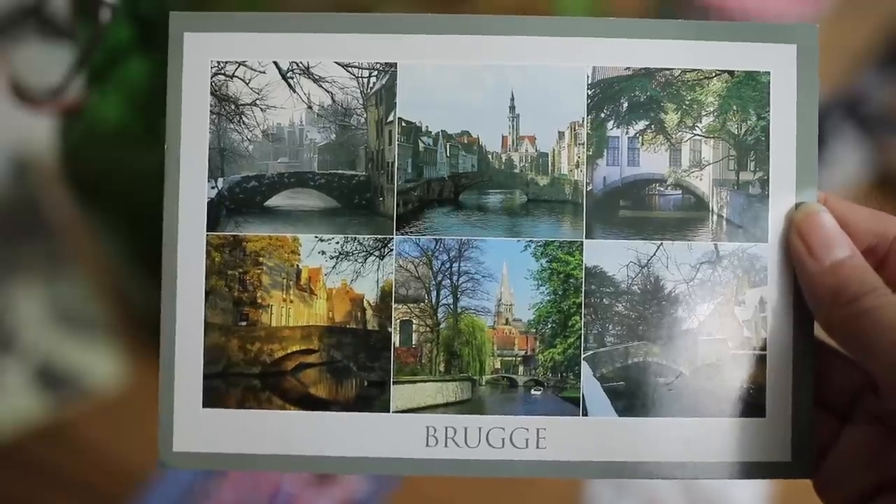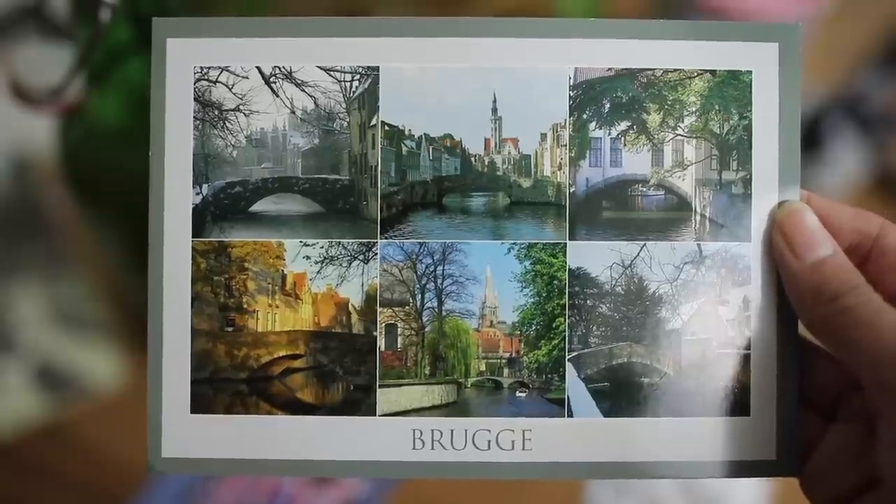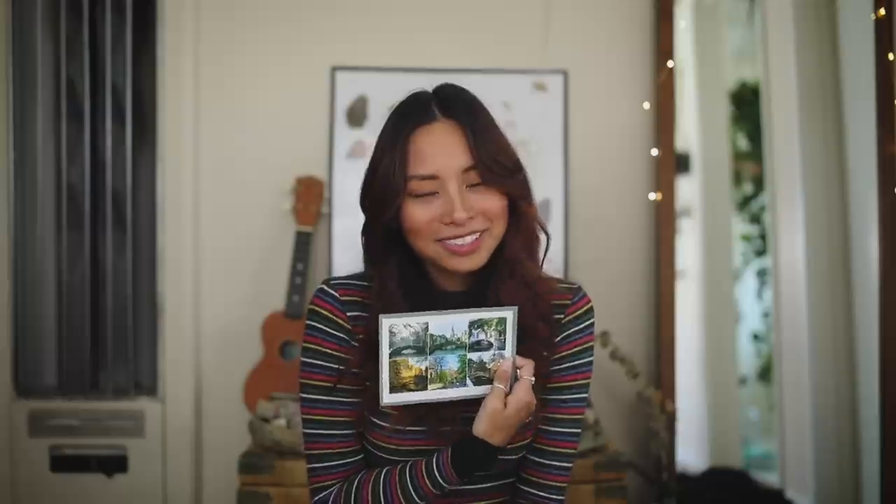On our Bruges trip we actually didn't focus on getting anything but food. I brought some chocolate home but that is already eaten — probably the best chocolate I've ever had in my life. I did get one memento from Bruges and it's this postcard. I figured I would put it on my desk, like the Abbey Road studio print. This postcard shows some really scenic and beautiful parts of Bruges. It was such a fairy tale place — really romantic, very peaceful — and I'm glad I have something to remember it by.